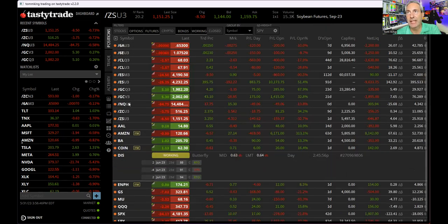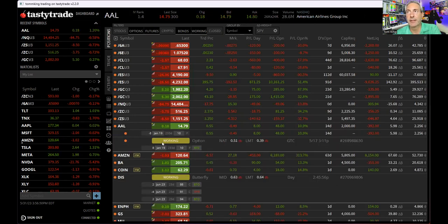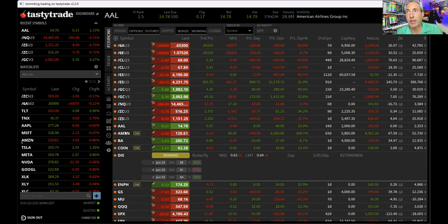American Airlines: this is a naked leap put that's up 11%. The worst case is American Airlines goes to $10 and I get assigned on eight contracts. I'm not really worried — I'd be breaking even because I own it at $10, meaning I'd own 800 shares of American Airlines. It's having a decent day today while the market is falling 25 points. The NASDAQ puts are probably helping hedge this anyway.